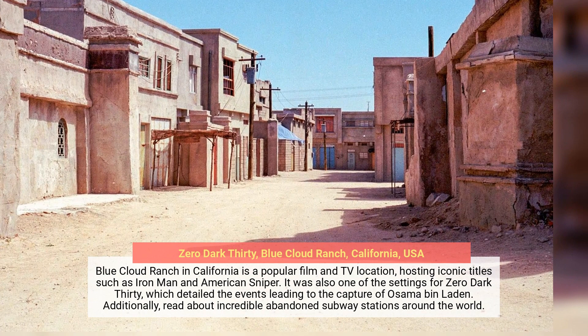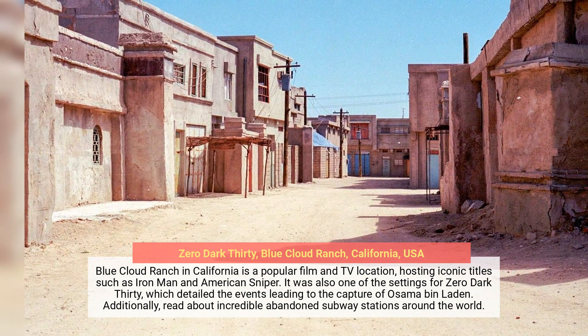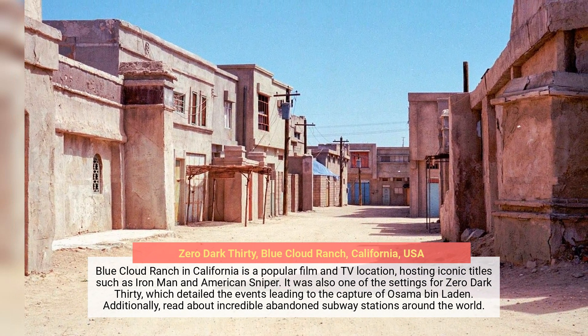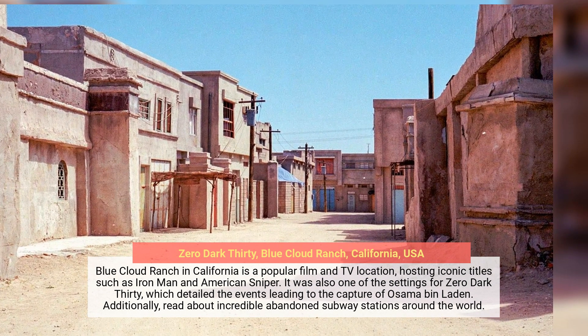Blue Cloud Ranch in California is a popular film and TV location, hosting iconic titles such as Iron Man and Sniper. It was also one of the settings for Zero Dark Thirty, which detailed the events leading to the capture of Osama Bin Laden.